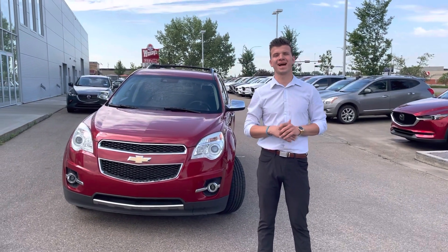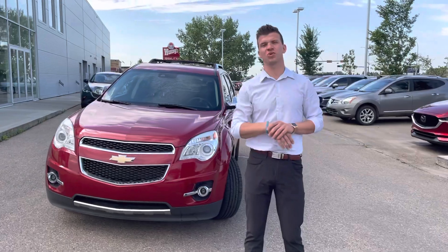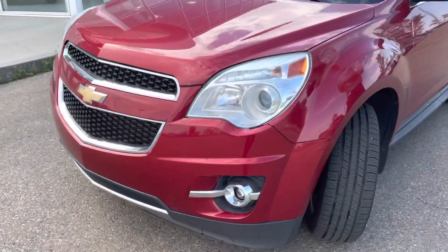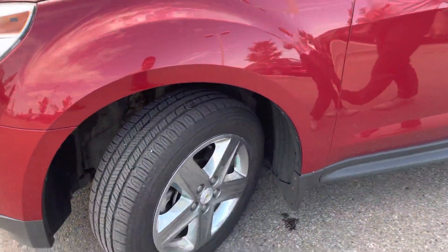Hey Jason, it's Mark from LA Mazda. I wanted to show you this 2014 Chevy Equinox that you inquired on for your daughter. Honestly, I think this is the perfect car for your daughter.